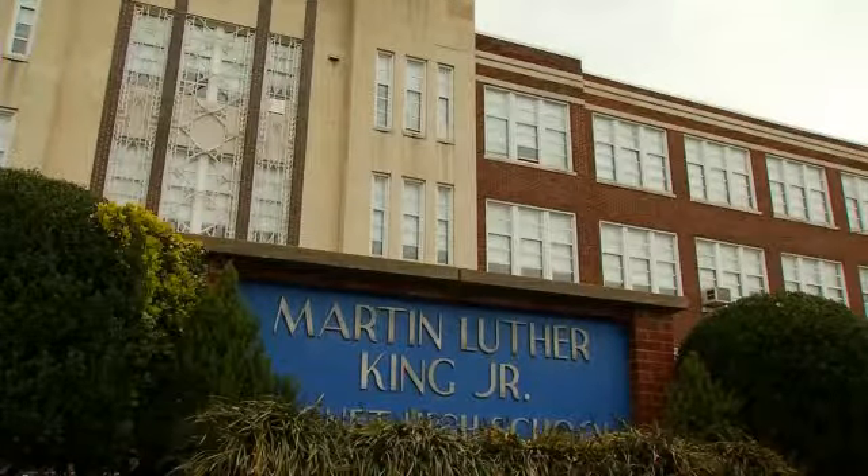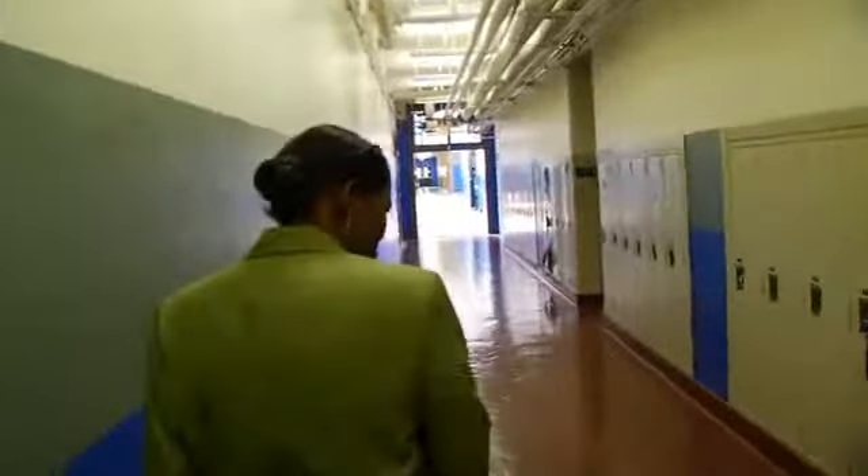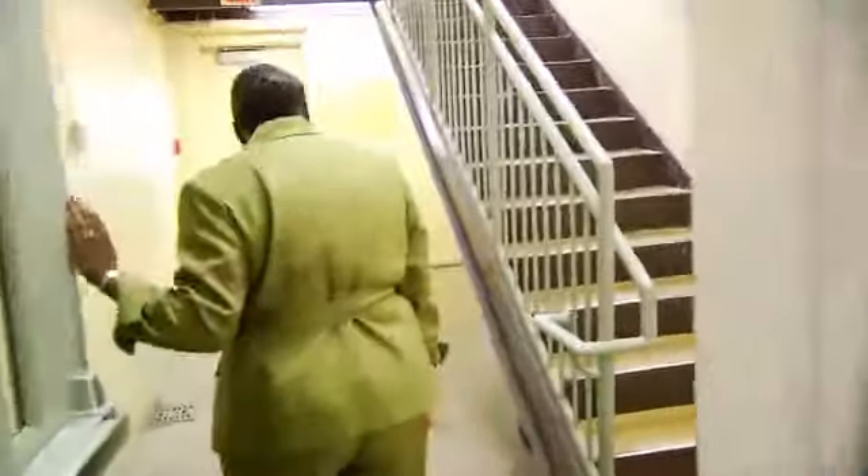Martin Luther King Magnet is one of the highest achieving high schools in Nashville, but it's also a school in need of repair. You can see the conditions of the walls. Principal Shun Turner gave us a quick tour, highlighting bad odors and problems that extend from floor to ceiling. Students say they succeed in spite of the building.